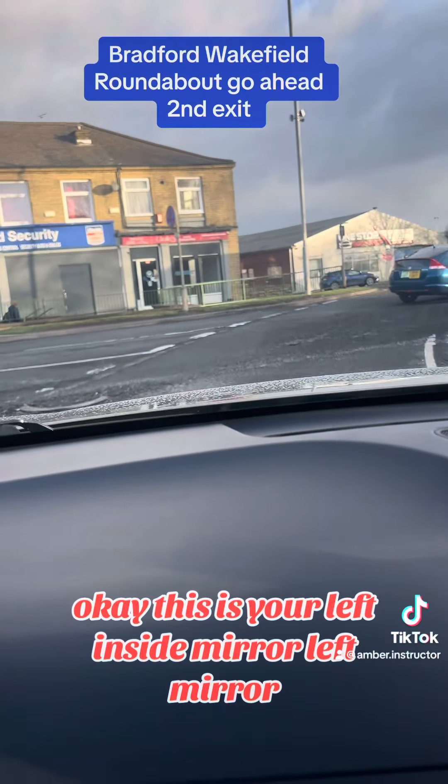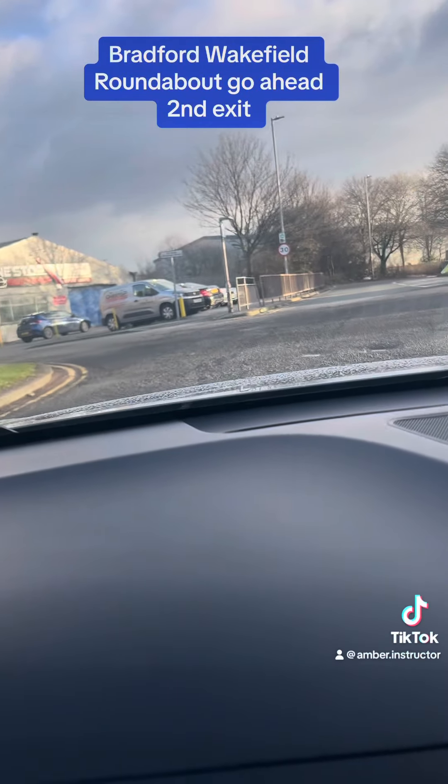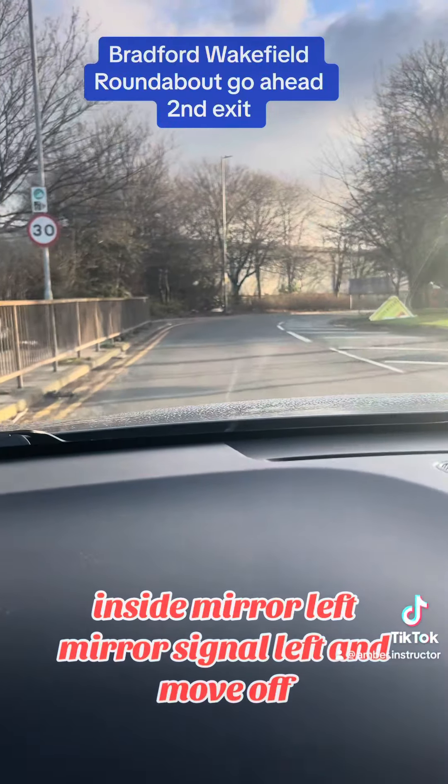This is your lane — inside mirror, left mirror, inside mirror, left mirror, signal left and move off.